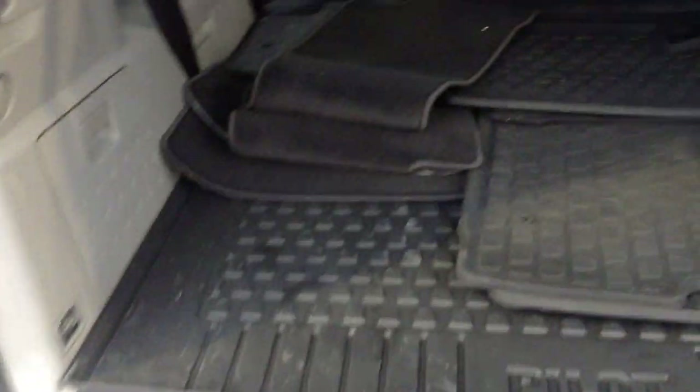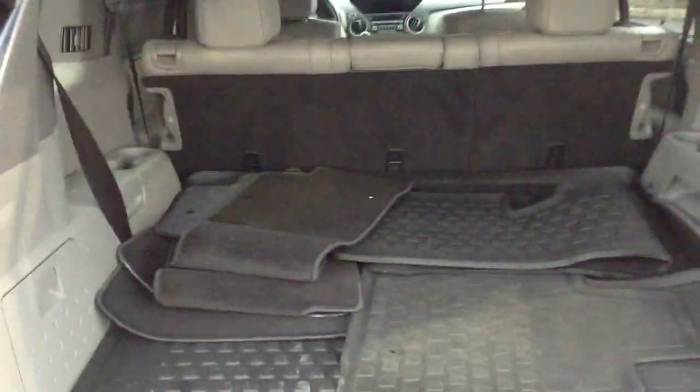Does have a rear power hatch. This vehicle does have an all-season trunk tray and all-season mats along with the carpeted mats. There's a third row tucked up underneath there.